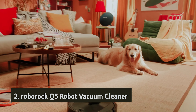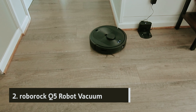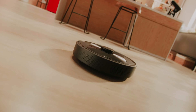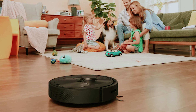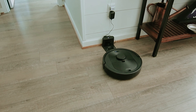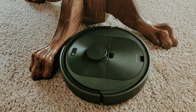At number two, we have the Roborock Q5 robot vacuum cleaner. When it comes to keeping your home clean, the Roborock Q5 stands out among robot vacuums for its impressive quietness and thorough cleaning abilities, often picking up more debris than pricier competitors. The Q5 effortlessly maps multiple floors and retains each layout in its memory. Plus, you can easily designate off-limits areas where your pets lounge or eat, ensuring they feel secure while the vacuum operates.